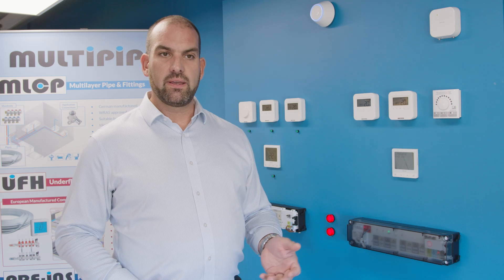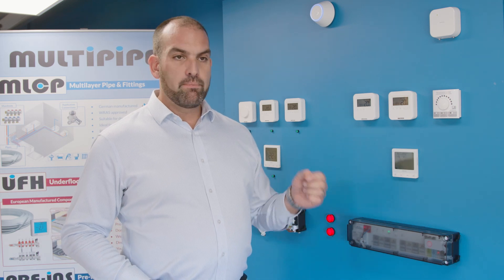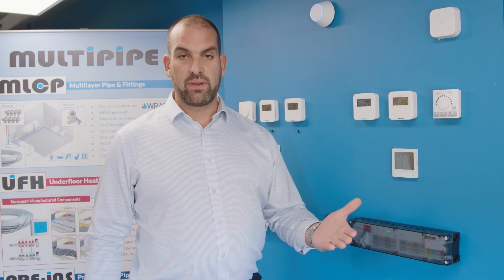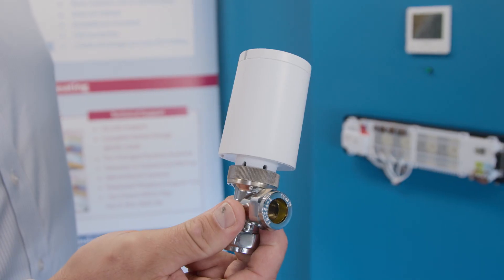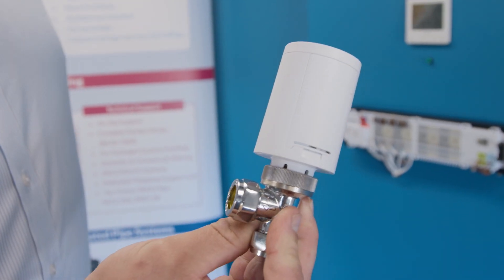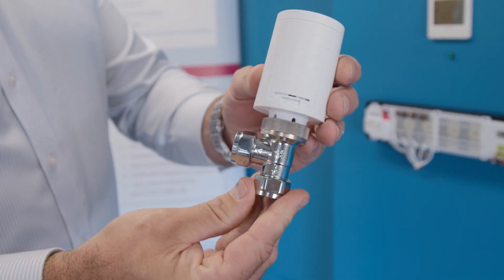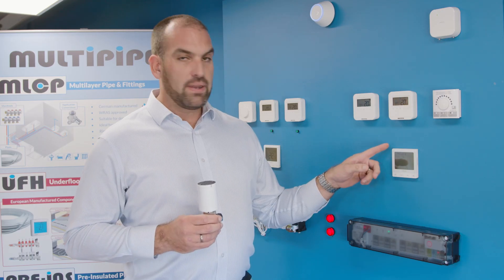Individual room control downstairs for underfloor heating is pretty standard, but being able to offer clients individual room control on their radiator circuits is the next way forward. So we've introduced the motorized TRV — this product connects directly to the radiator valve.